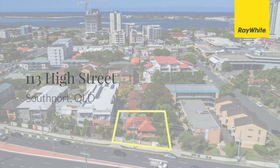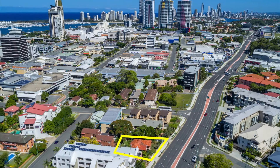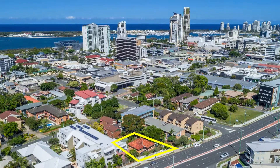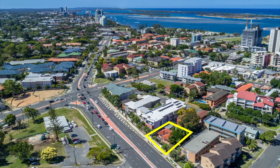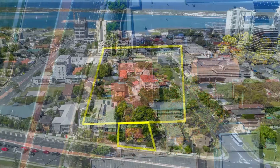This is your opportunity to secure a blue-chip development site in a rapidly growing area in the sought-after growth corridor of Southport. Located in the Southport Priority Development Area, this block is DA approved for a seven-storey building, comprising of 12 two-bedroom units.